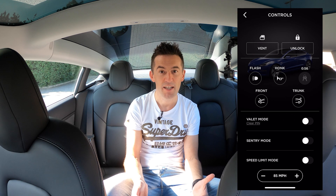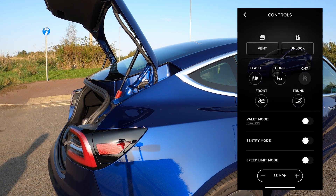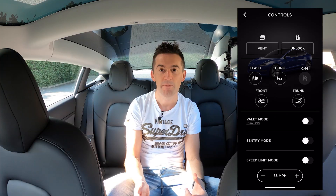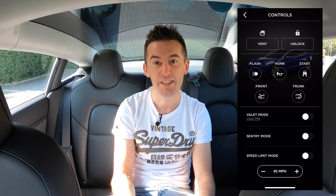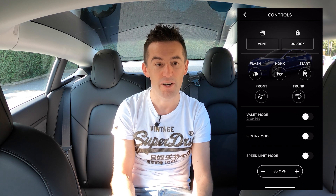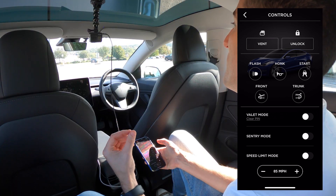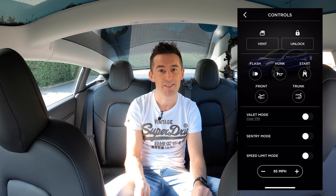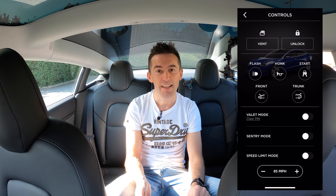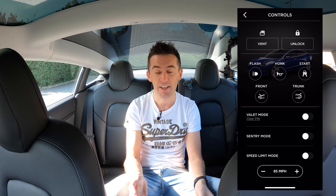You've also got the option to pop the frunk or the boot — and for each it does ask you to confirm, because the boots on the Tesla Model 3 aren't power-assisted, so once you pop it, it stays open. Beneath those key features there's an option to turn on valet mode, which locks your key compartments like the glove box and frunk, blanks off personal information from the center console, limits performance so it won't go above 150 mph or do 0-60 in three seconds, and removes PIN to drive. When you come back, you just flick off valet mode and your car returns to normal.